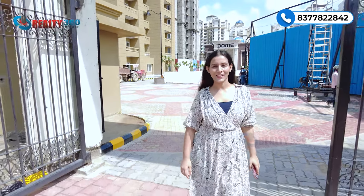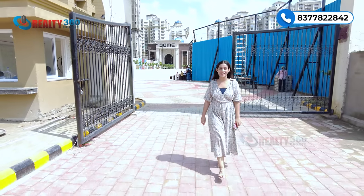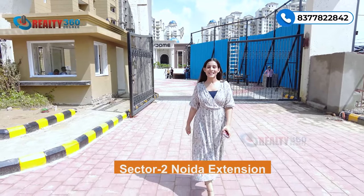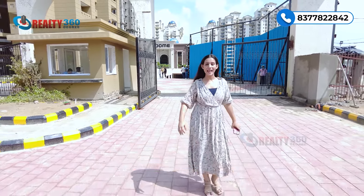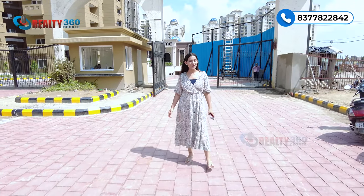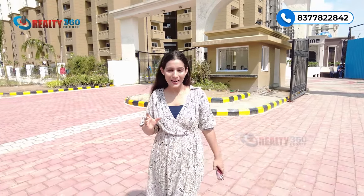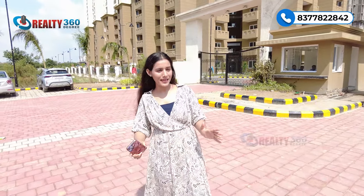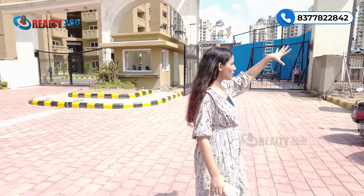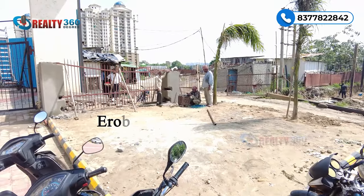Hello and welcome back to our channel Reality 360 Degree. This is your host and property advisor John Lee Yadav. Aaj main aap sabhi ko lekar aayi hoon Sector 2 Noida Extension ki ek prime location par ek prime property par. Today we are here at Eros Sampoornam, jiska Phase 3 is the actual site of Eros Sampoornam.